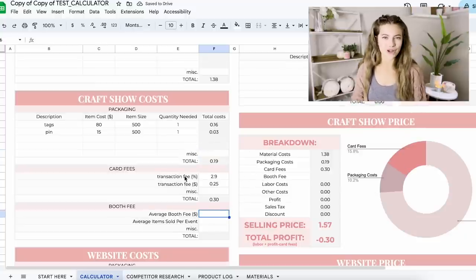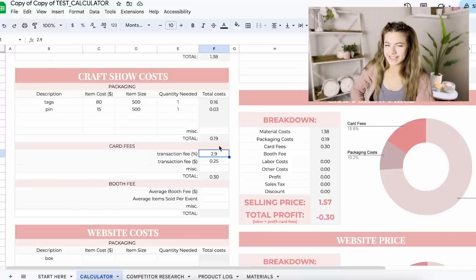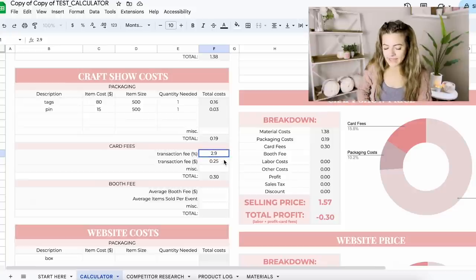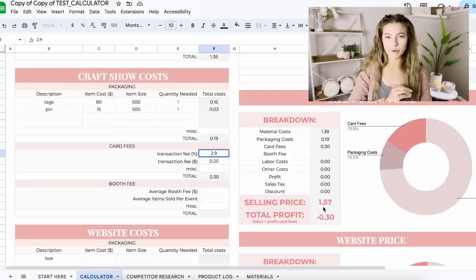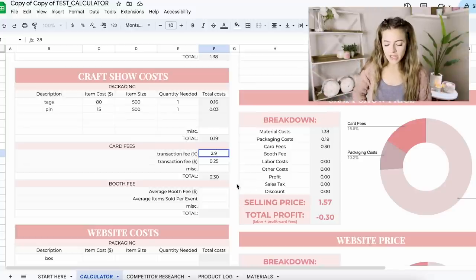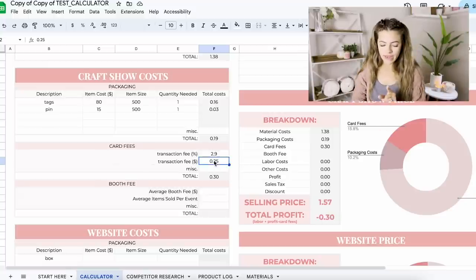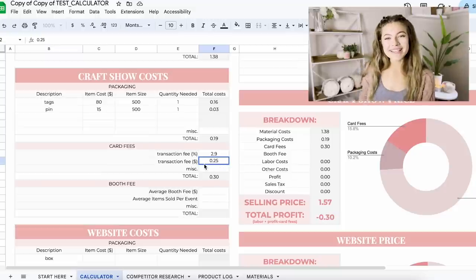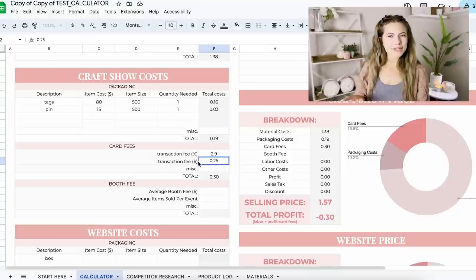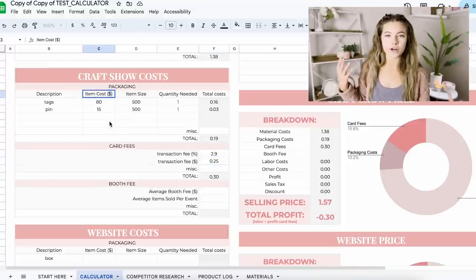Next we have card fees — these are the fees your card reader takes. It's tricky to include the transaction fee because it actually takes out of your total price. The way it's set up, it takes out of your end profit rather than being included as a cost. Square is 2.9% and then $0.25 per transaction. By the way, you can use this calculator for any currency — there's no dollar sign locked into the numbers, so just change it to whatever currency you're using.